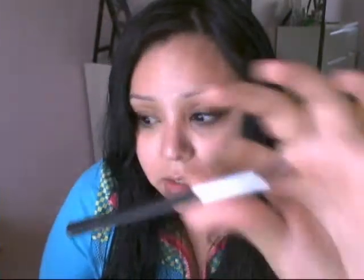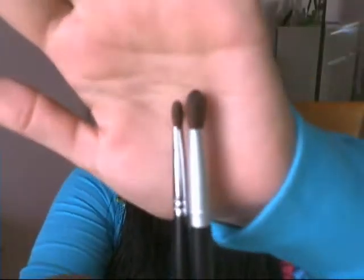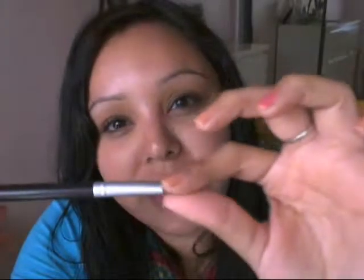Last but not least is another eyeshadow brush — I think I got this one at Target. Comparing it to the flat shader brush, you can see the difference: it's not flat, it's fluffy. I love it because I can use it to blend out eyeshadow or to pack it on, so it's another all-purpose brush. If I'm traveling or going away for the weekend, I can just take these four or five brushes and be completely set.